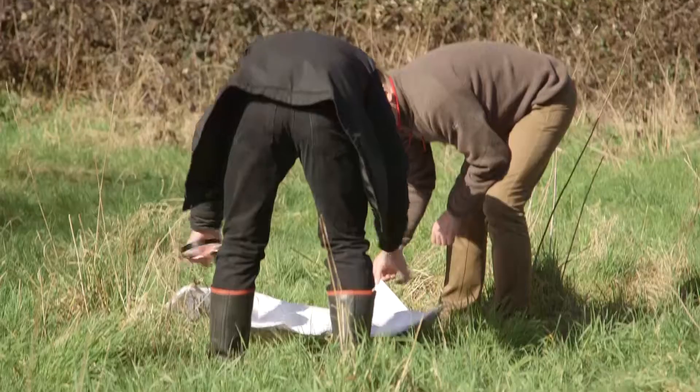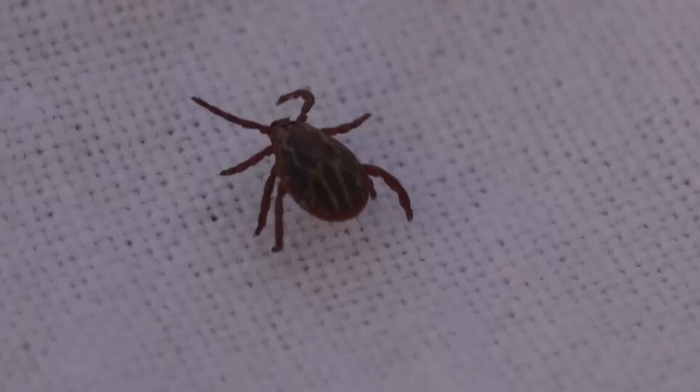There's one, and that is a Dermacentor reticulatus. That's the first one I've ever seen in the UK.